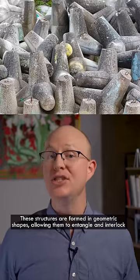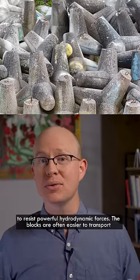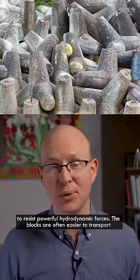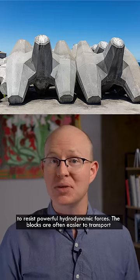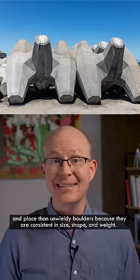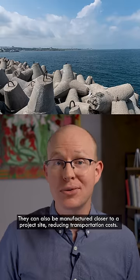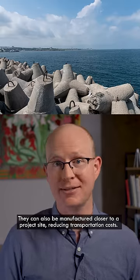These structures are formed in geometric shapes, allowing them to entangle and interlock to resist powerful hydrodynamic forces. The blocks are often easier to transport and place than unwieldy boulders because they are consistent in size, shape, and weight. They can also be manufactured closer to a project site, reducing transportation costs.